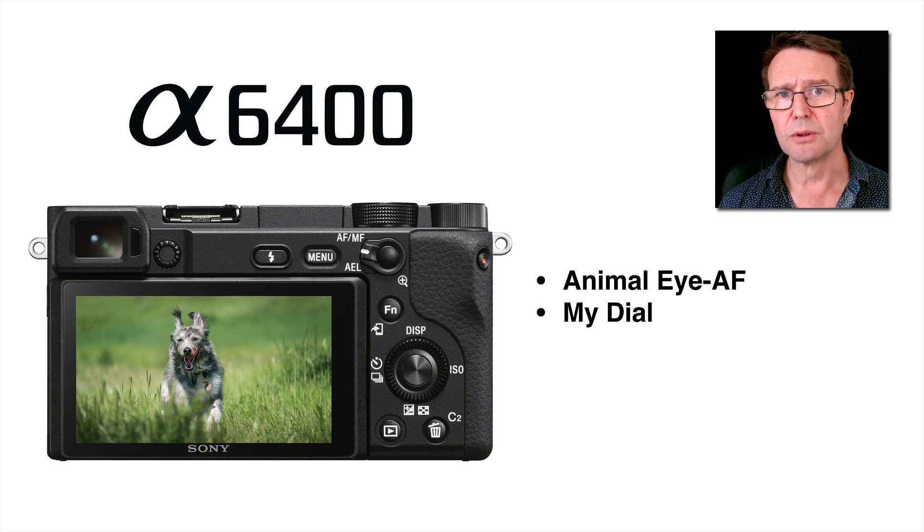They've also enabled something called MyDial on the control wheel, which has always been on the back of these cameras. We're getting feature-rich access by using MyDial to pick up three separate menu functions to quickly change settings. This is especially important on cameras such as the A6300, A6400, and A6500, because we only have a single rear dial and fewer custom buttons. Hot-wiring the control wheel to avoid going into the function menu so often is certainly going to be a workflow improvement for these smaller-bodied cameras.